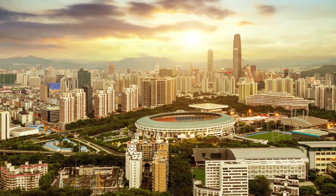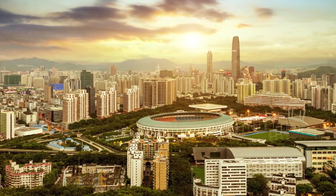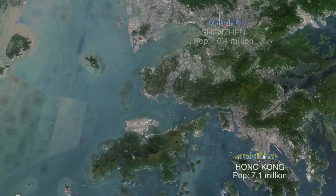A constant challenge for most big cities is that there's only so much land to build on. For Hong Kong and Shenzhen,